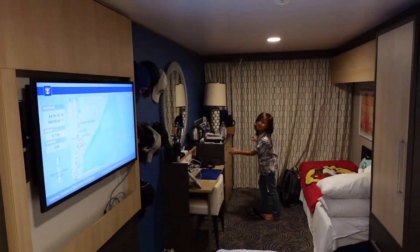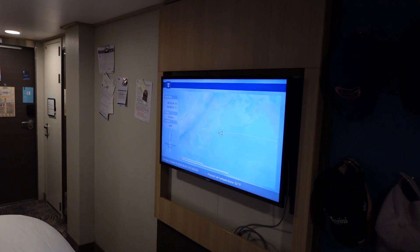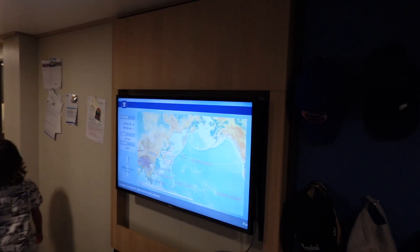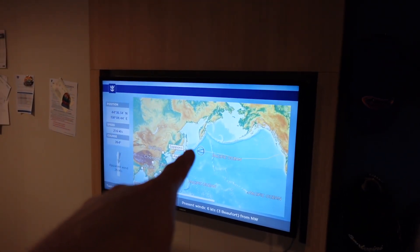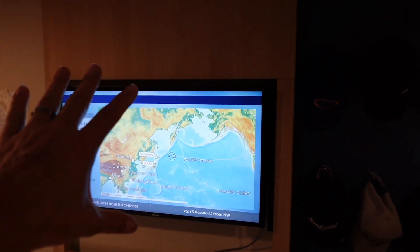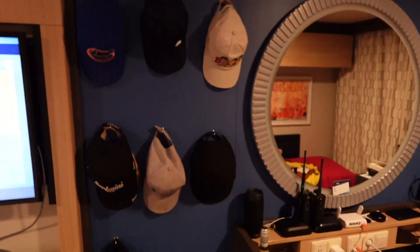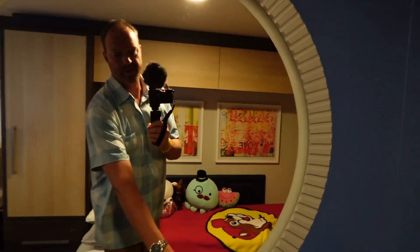It's a good size room. The configuration has the bed in the middle and then the sleeper sofa by the window, by the balcony door — and here we are right in the middle of the Pacific. We're approaching Japan in two days. That is a non-articulating TV, which means it does not rotate. We've got our magnetic hooks with our hats.